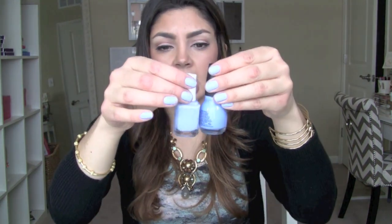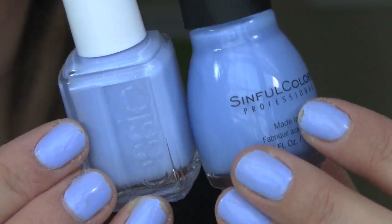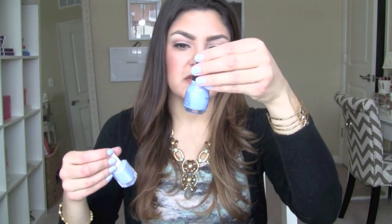Next, nail polish — I showed this in a haul video. This is Essie's Bikini Sotini, which is what I have on my nails now, though it's already chipping after two days. It's like a really good periwinkle blue. I compared it to a Sinful Colors shade called Sale La Vie, number 1196. This one has more of a lavender base, whereas the Sinful Colors is more of a true blue tone. I love this color and I'm happy I didn't find any other colors that match — that tells me it's okay that I bought it.